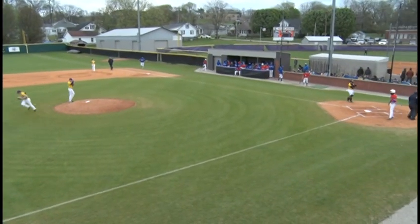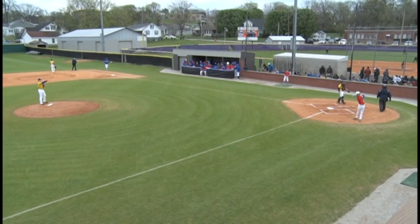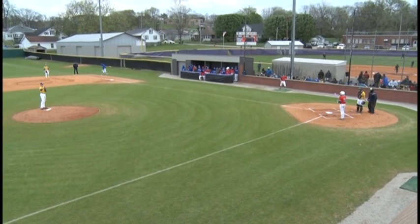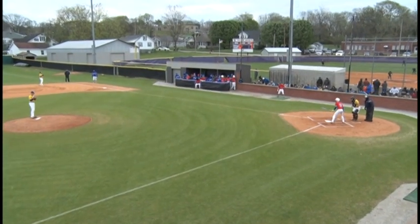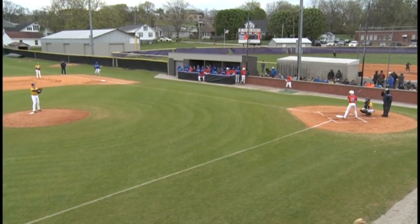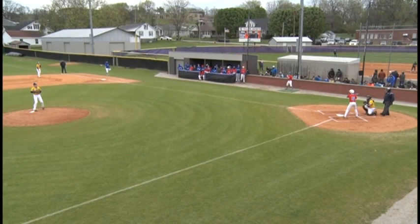That was Sullins at shortstop throwing over to Malman for the out. Next up, number 16, freshman Jake Meador. Meador playing third base for the Tigers today.